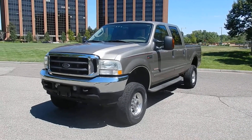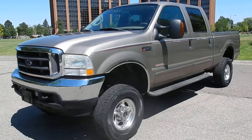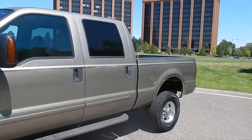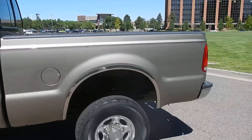Here in front of you is a really nice 2003 Ford F-250. This one is the Lariat Super Duty Crew Cab with a short box. Power Stroke V8 Turbo Diesel 6.0 liter. All around, very nice truck.